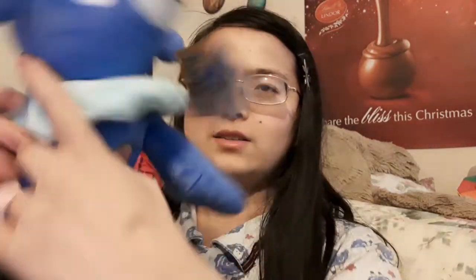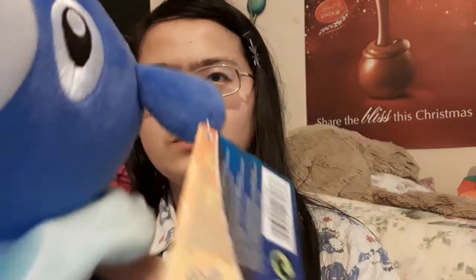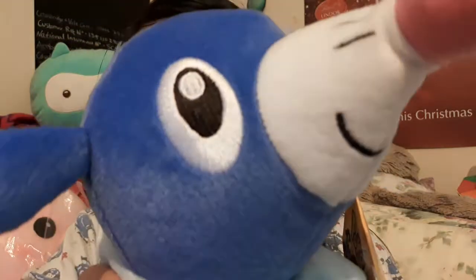Hi, Ruth here. I came back from Tesco and I got all sorts of stuff. So one of the first things I bought is this — the popular Tomy plush. I thought that was pretty cool.